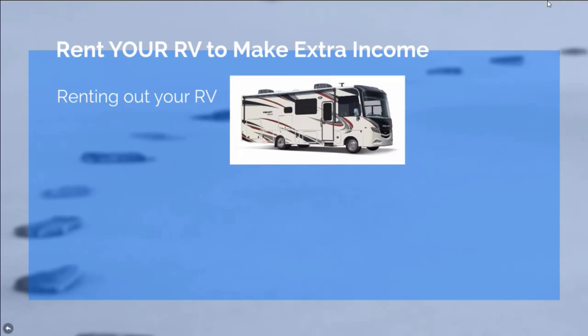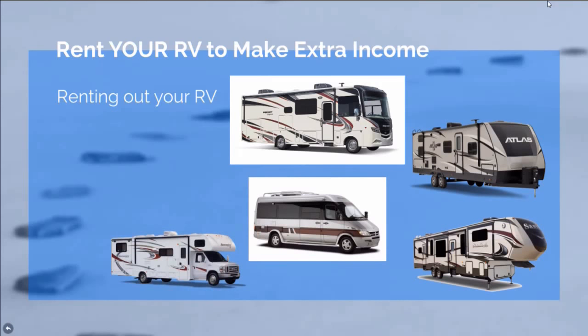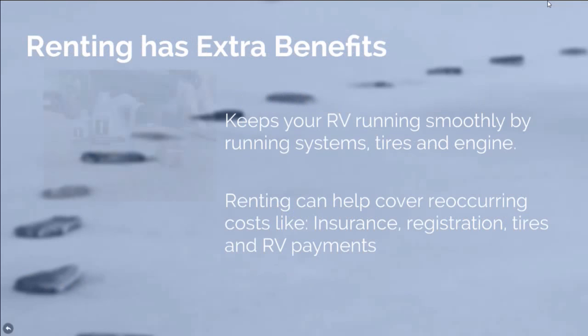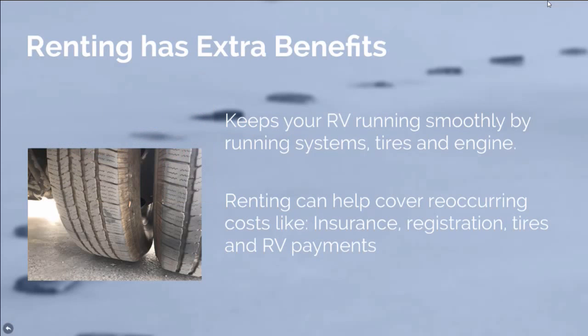You're going to rent out your RV to make some extra income. You might be working full-time, not working at all, or retired — but renting out your RV is a great way to make that extra income. You can actually rent out a fifth wheel, a Class B, a Class C — all these different types of RVs can be rented. And renting does have some extra benefits: it keeps your RV running smoothly, your tires, your systems, and your engine running smoothly as well.